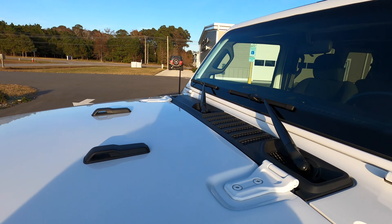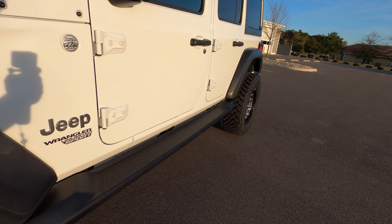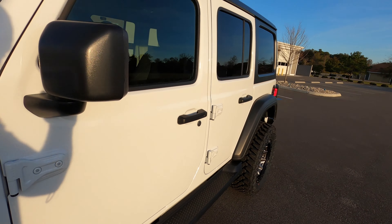Not only are we a Jeep dealership — well, a used car dealership that specializes in Jeeps — we also have a showroom full of parts and accessories. So if you are the person purchasing this Jeep, we could throw on LED light bars — there are just tons of accessories we could add.